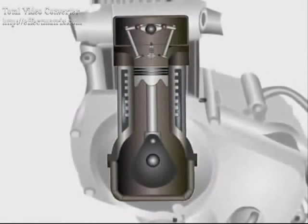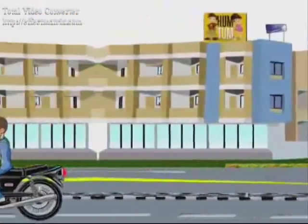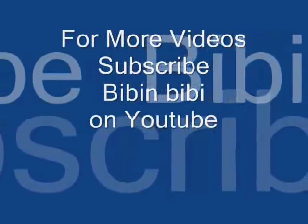With this, we come to an end to our presentation. We hope that you all have understood the working of the 4-stroke petrol engine.